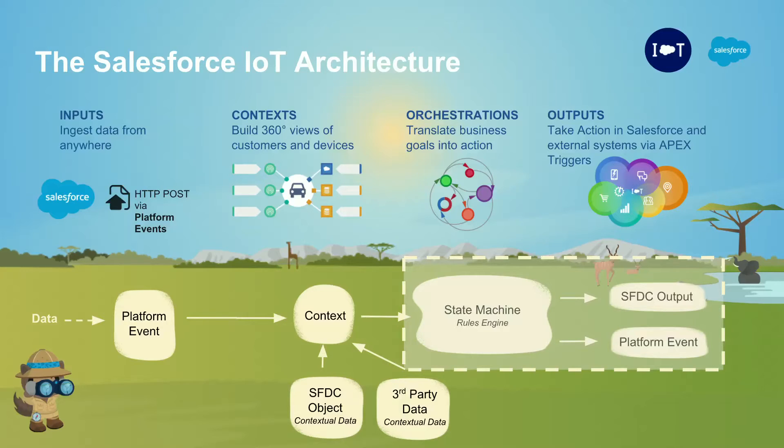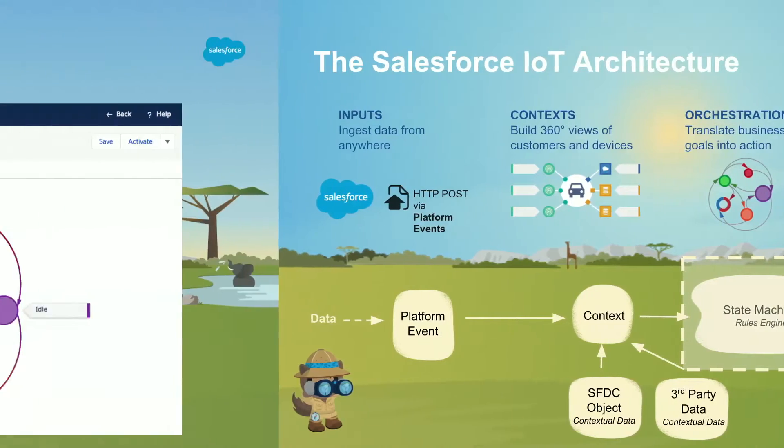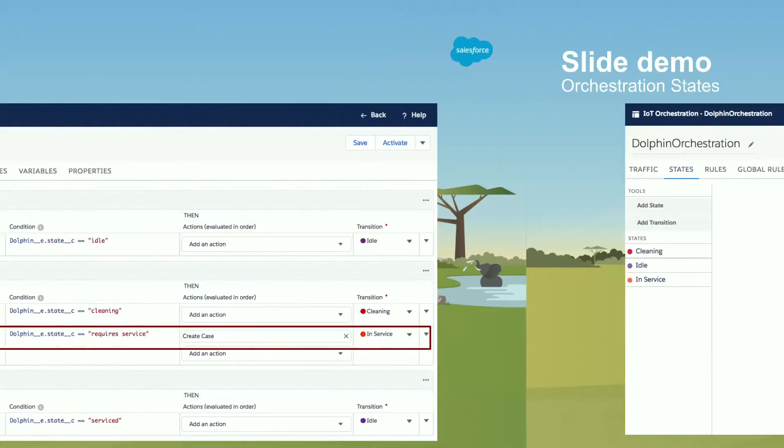The state machine — the orchestration — is the rules engine: a declarative model with conditions, actions, state transitions, and variables that drive output towards Salesforce or external APIs. For the Dolphin pool cleaner, we have three states: idle, currently cleaning, or requesting service. Here's a rule behind this state model: on the left, the Dolphin platform event comes in; there's a condition — if the state says 'require service,' then create a service case and transition into the next state called 'in service.'